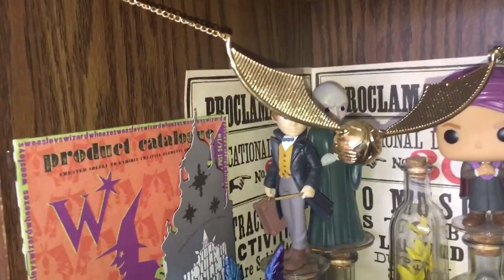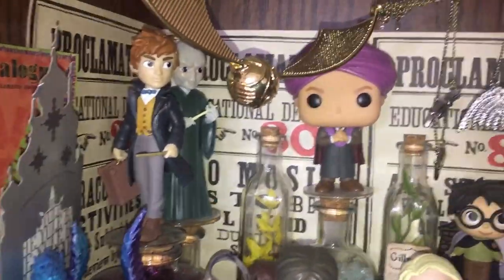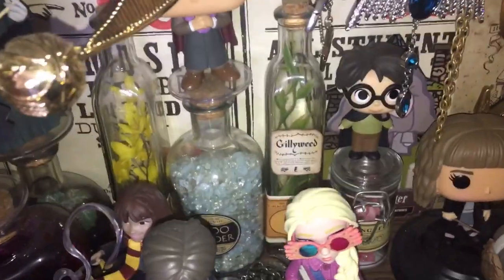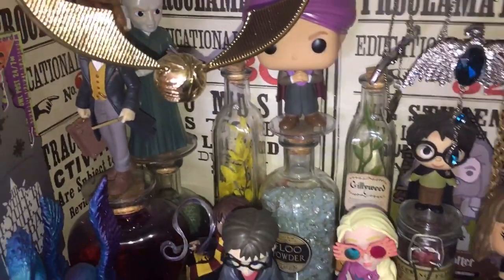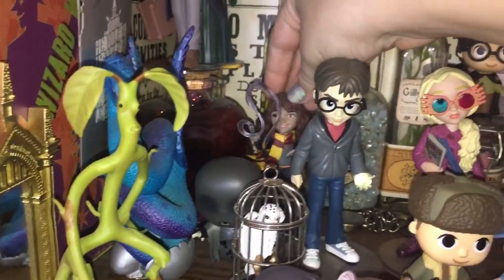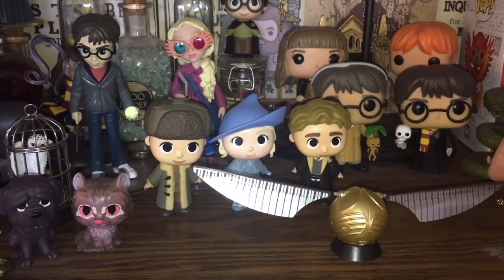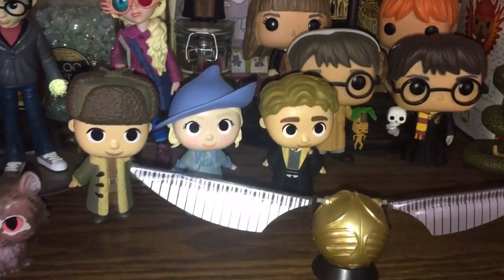Flying above everyone's heads is a Golden Snitch, but behind that I have figures of Newt Scamander and Voldemort. There is a Funko Pop of Quirrell, and they are standing on top of some Potions ingredients that I DIY'd. Also a little figure of Harry, some Lacewing Flies, Gillyweed, Floo Powder, and some miscellaneous Potions ingredients. Right here I have a figure of Hermione casting a magic spell, Harry and Luna, and right front and center the three true Triwizard Champions. In the very front a Golden Snitch that can flutter on its own with batteries.